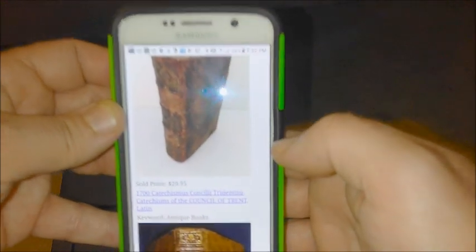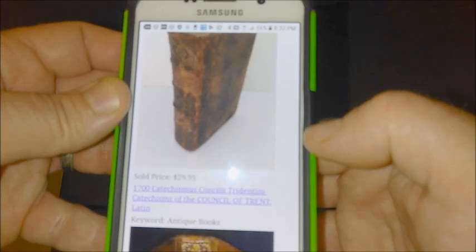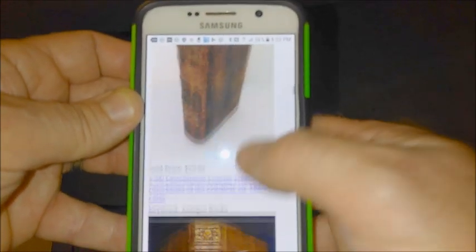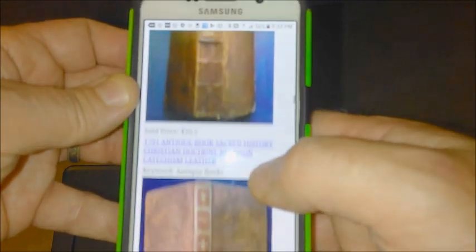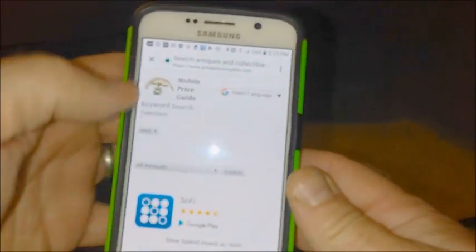As you can see, catechism books don't go for big dollars. Here's a 1766 Christian catechism book that sold for $30, and a 1700 catechism book that also sold for $30. We're not getting exactly the same book, so let's do another search — but that was pretty good; it gave us a general idea of how much it's worth.